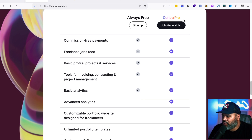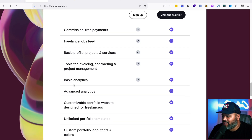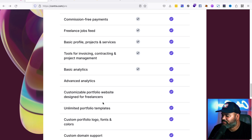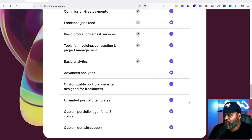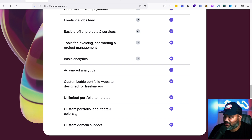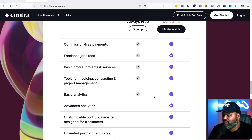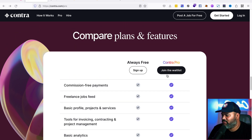The Pro plan — which might be around $25 to $50 a month — includes advanced analytics, a customizable portfolio website designed for freelancers, unlimited portfolio templates, custom logo fonts and colors for your portfolio, and custom domain support. So if you want to go that route, you can. That's Contra Pro — sign up for the waiting list.